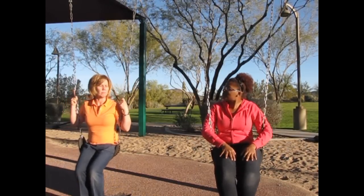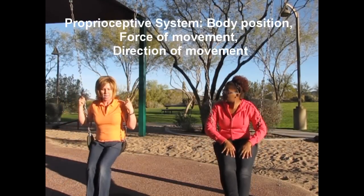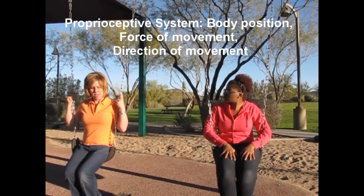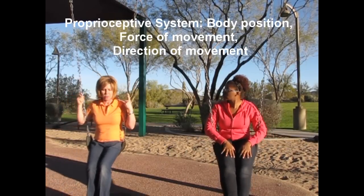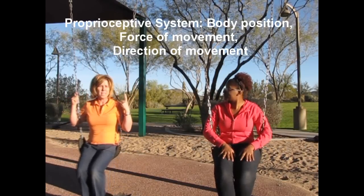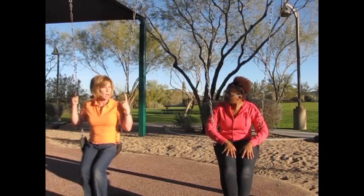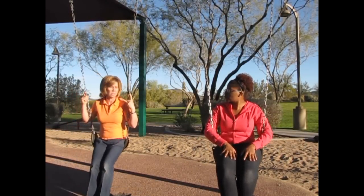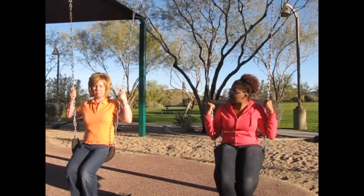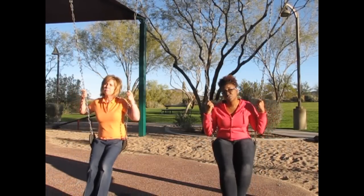How would you explain the proprioceptive system? The proprioceptive system is really the body and position sense. It tells us where our body is and what position it is in. The sensory messages it sends are about the body's position, force of movement, and direction of movement. These receptors are in our joints, our muscles, our tendons, and our ligaments. This system is pretty important for body awareness, planning of movements, grading movements, and postural security.